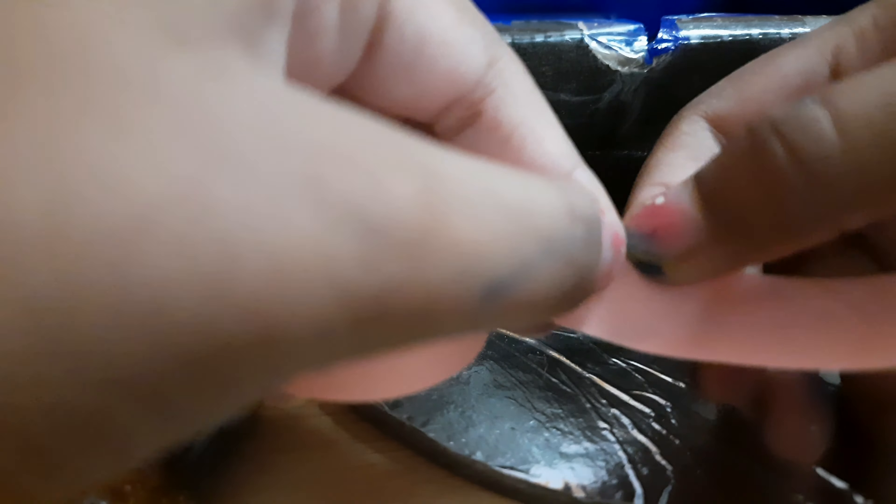Next we're going to use pink tape — it can be any color — to do the sign of makeup. You can write 'cutie makeup,' 'cute makeup,' 'cool makeup,' something like that. So I'm going to write 'makeup' on it with a smiley face.